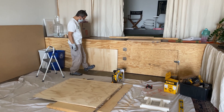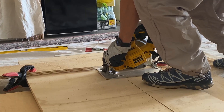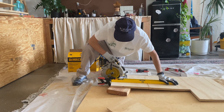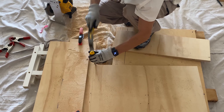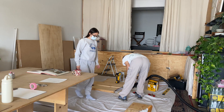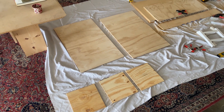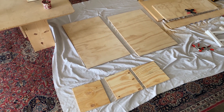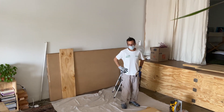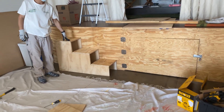The height looks good. Looks great to me. We have all of our pieces just about and I think they're looking pretty good. What do you think? So far it's looking pretty good.